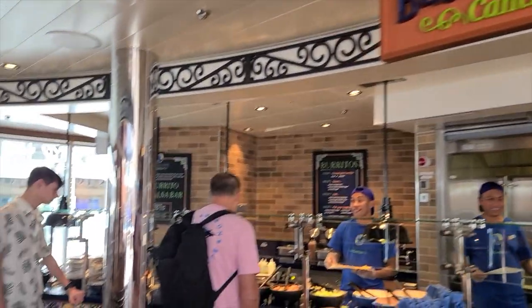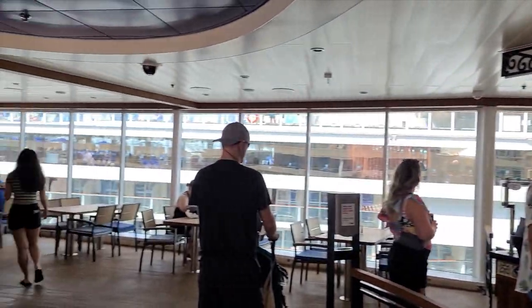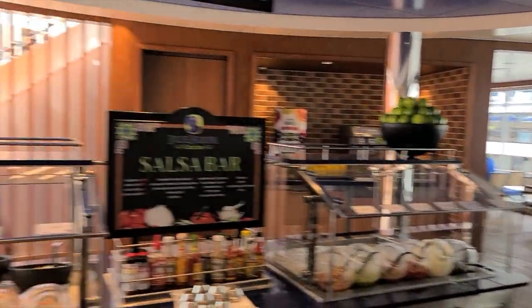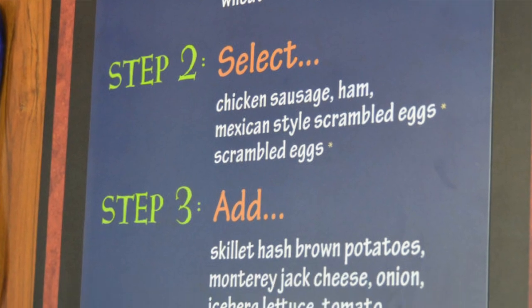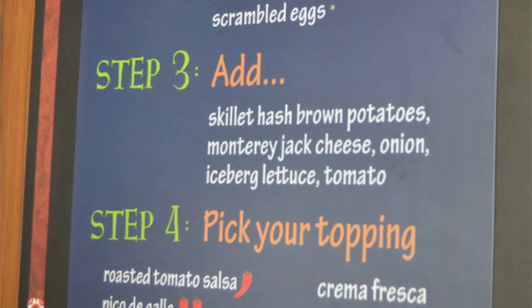Another fan favorite is Blue Iguana Cantina. This is Carnival's take on Chipotle. You can build your own burritos — they're open for breakfast and lunch, and their breakfast burritos are really good. You can get hash browns thrown in a burrito. I try to do this at least two or three times on my vacation because it is really filling, quick, easy, and it tastes really fresh.